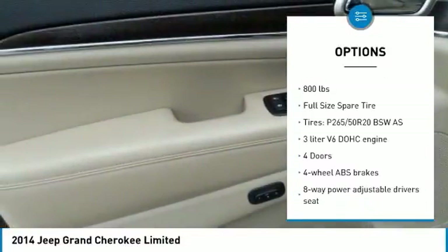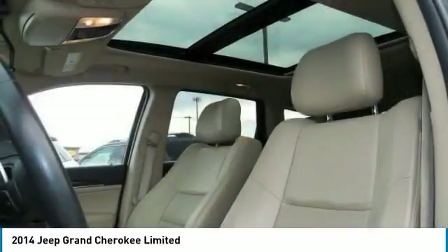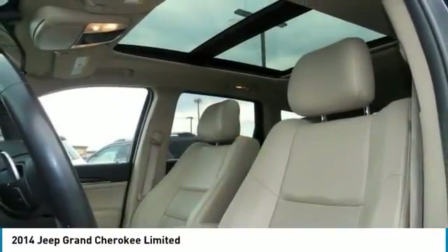Tilt and Telescopic Steering Wheel, Heated Steering Wheel, Heated Driver Seat, Remote Power Door Locks, Power Windows, Leather Seats.